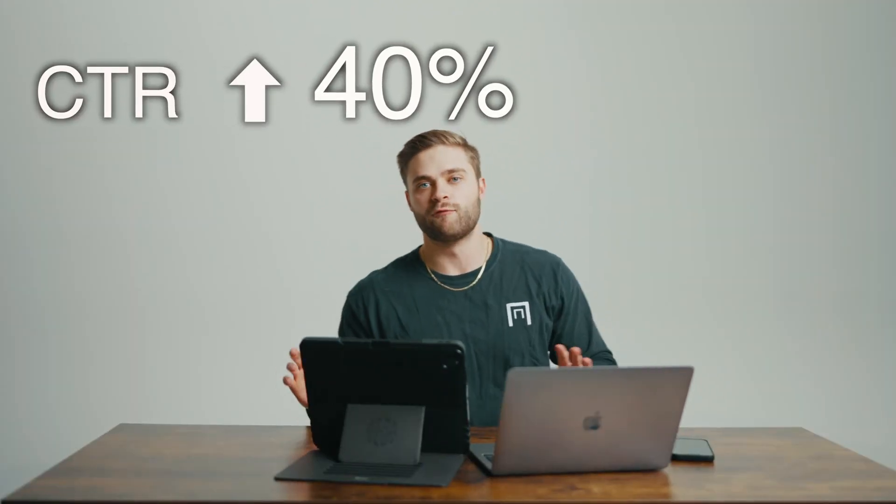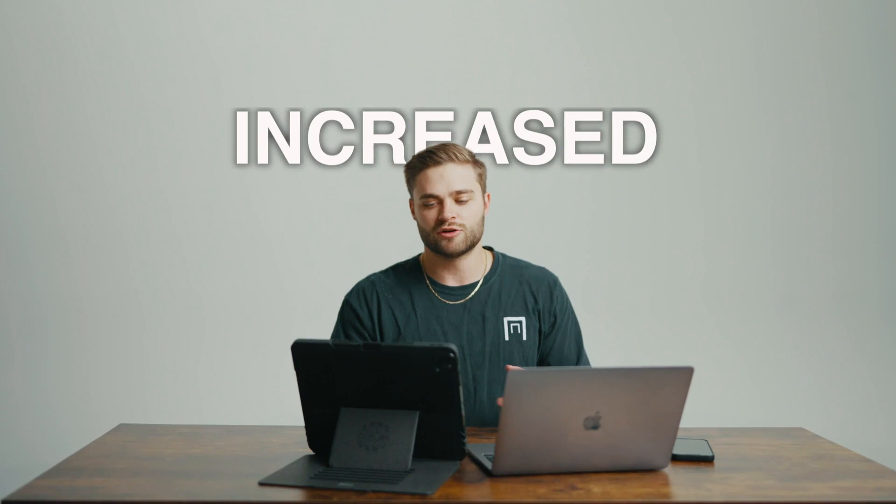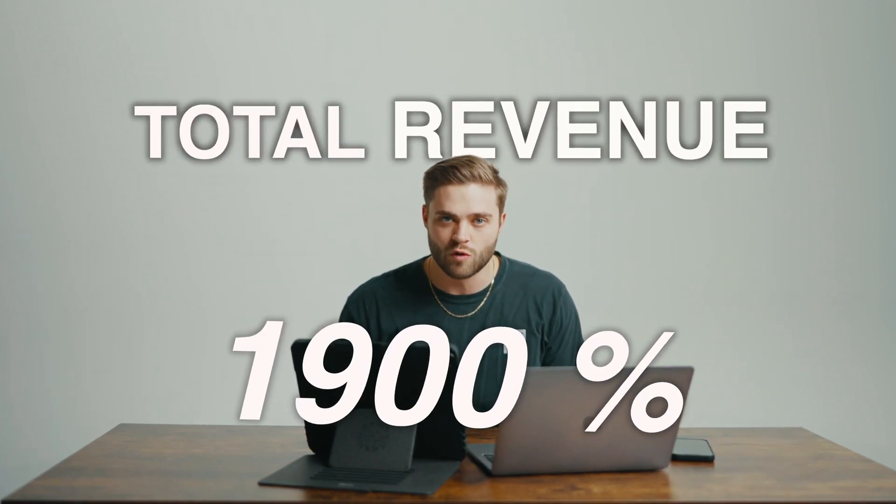Now it comes to ad distribution. With the ads that we built, we improved click-through rates by 40%, which is not a small feat. You're talking about reducing CPMs, increasing cost per clicks, the amount of people to the website. We increased total sessions to their website by 319%. In the last five months of working with them, we have increased month-over-month sales. We took the last four months we worked with them, compared that to the previous four months — we're up 1,900% in total revenue.